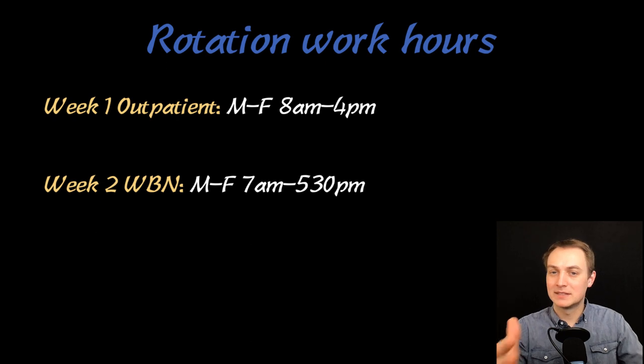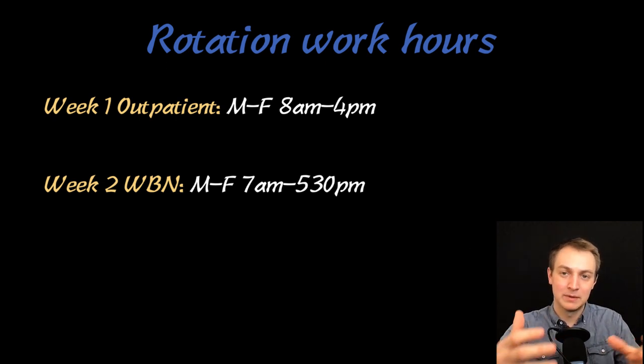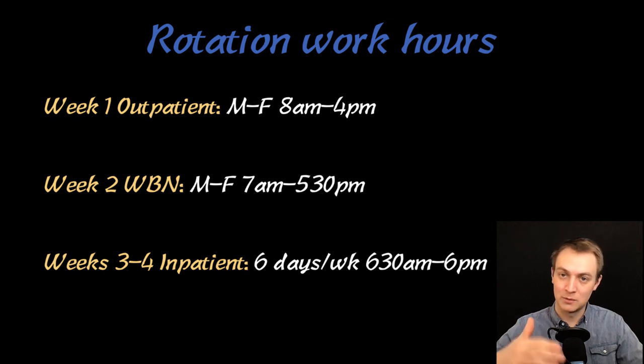Well Baby Nursery is basically taking care of newborn babies, but we also had a lot of babies that weren't quite bad enough to go to the NICU — they were addicted to substances and had to be weaned off. So it was really cool. I had a really good experience there. It was very busy. That was Monday through Friday, and then on Sunday I started inpatient, which was six days a week — only one day off — 6:30 a.m. to 6 p.m., usually showing up a little early with sign-outs around 6.